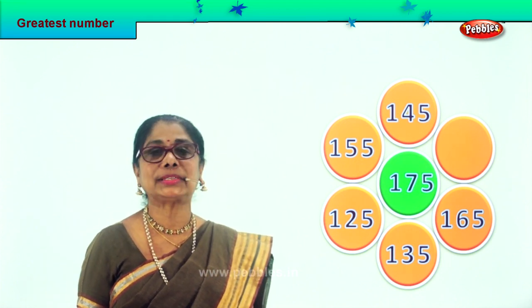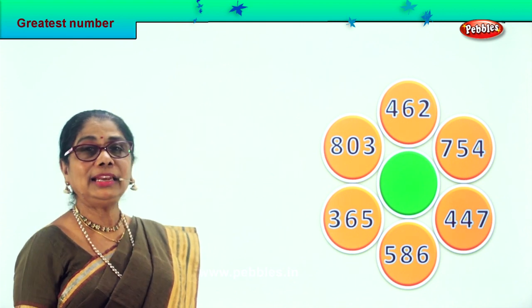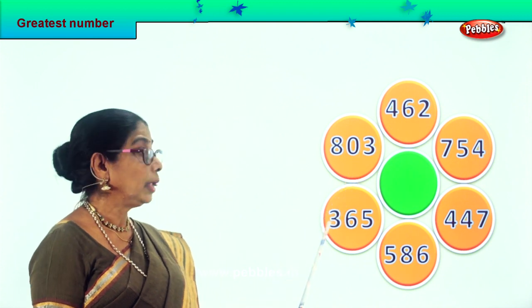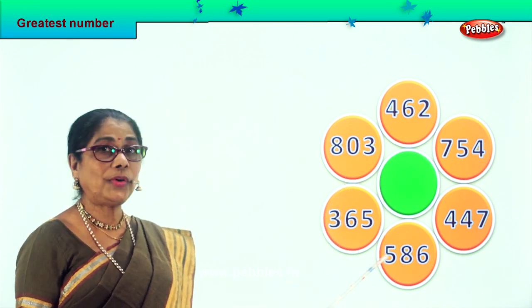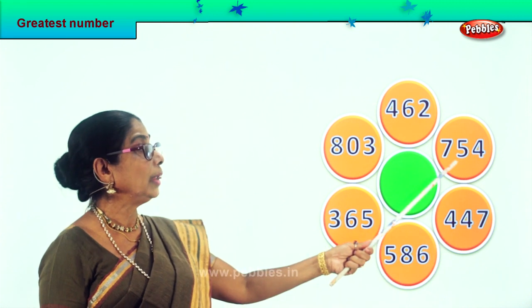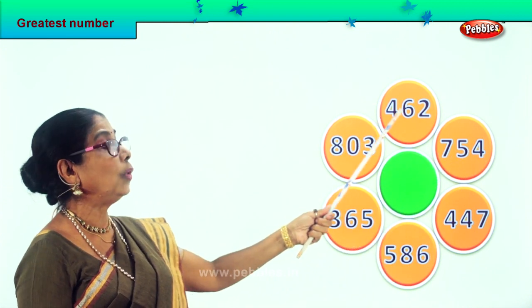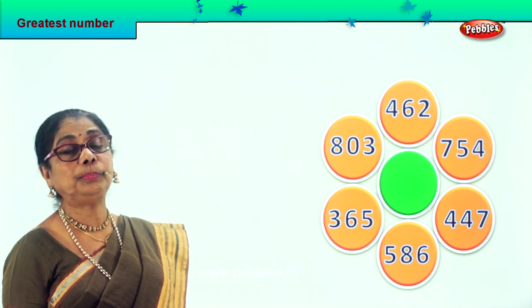Let's look at a new sum. Let's call out the numbers: 803, 365, 586, 447, 754, 462. Let's look at the hundreds place.